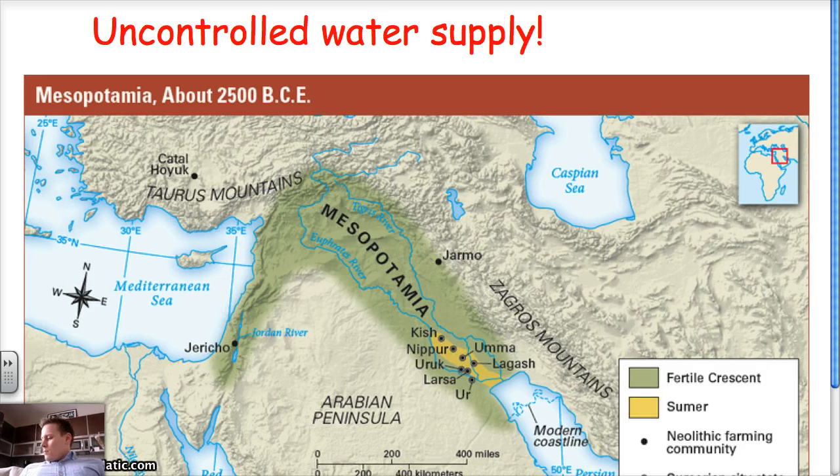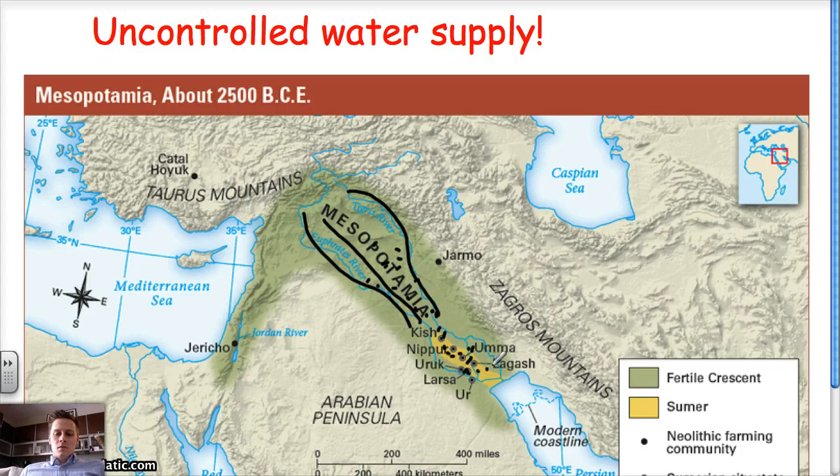But then they run into another problem. Part of the reason Mesopotamia has good soil is because of the Tigris and Euphrates rivers. When a river floods, it takes nutrient-rich soil from upstream and deposits it across the floodplain. So the soil is really fertile. But the Tigris and Euphrates flooded uncontrollably — very violent floods that would wash away your crops. So even if you have really good soil, what's the point if your crops are being washed away?